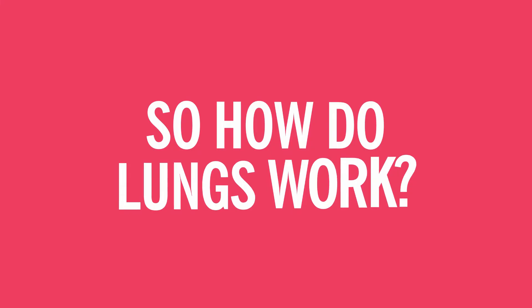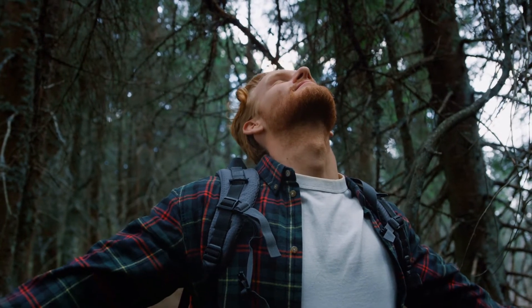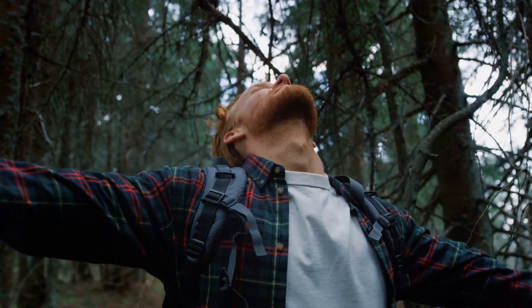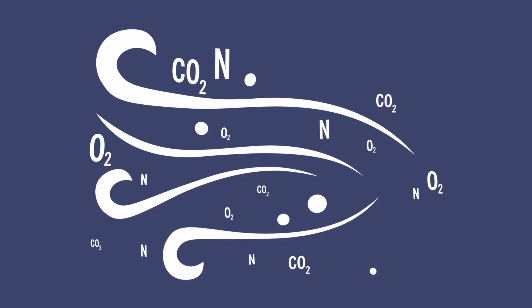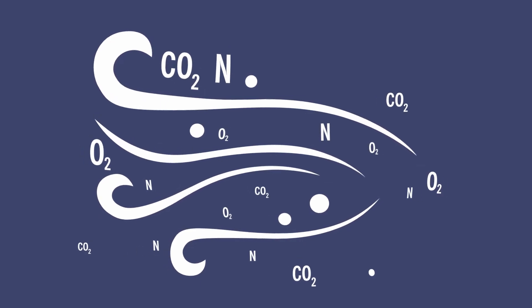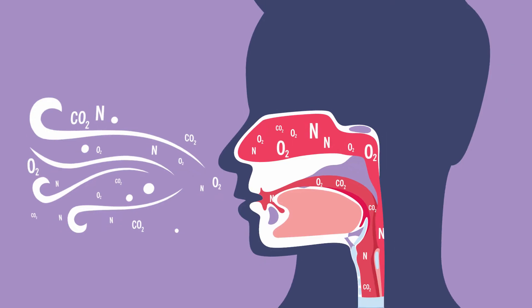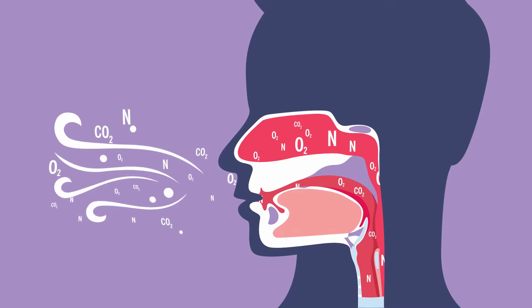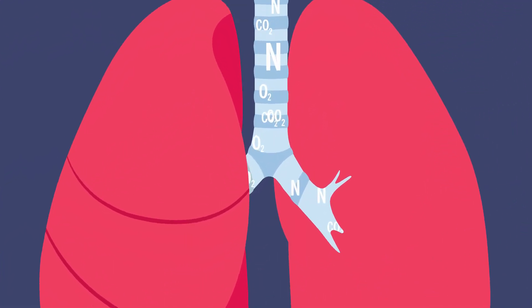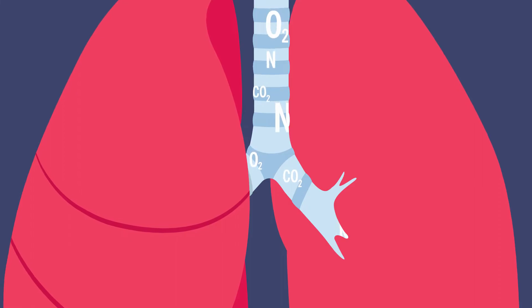So how do lungs work? It's a journey and it all starts with a single breath. You breathe in air, which contains a mix of nitrogen, oxygen, and carbon dioxide, through your nose and mouth. That air moves through your throat until it reaches your windpipe. It then takes one of two paths through your bronchial tube on the way to your left or right lung.